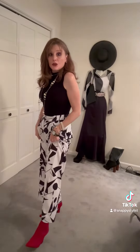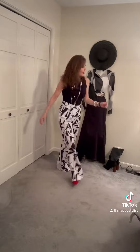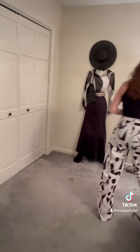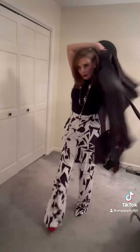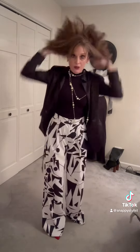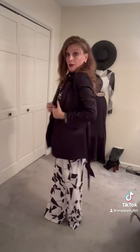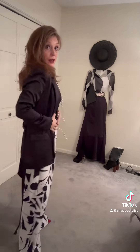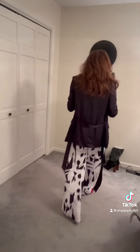Popped it out with a short red boot. Then I'm going to add a black blazer to finish the look — makes it look very classy, classic style. Something you can wear to work or out.